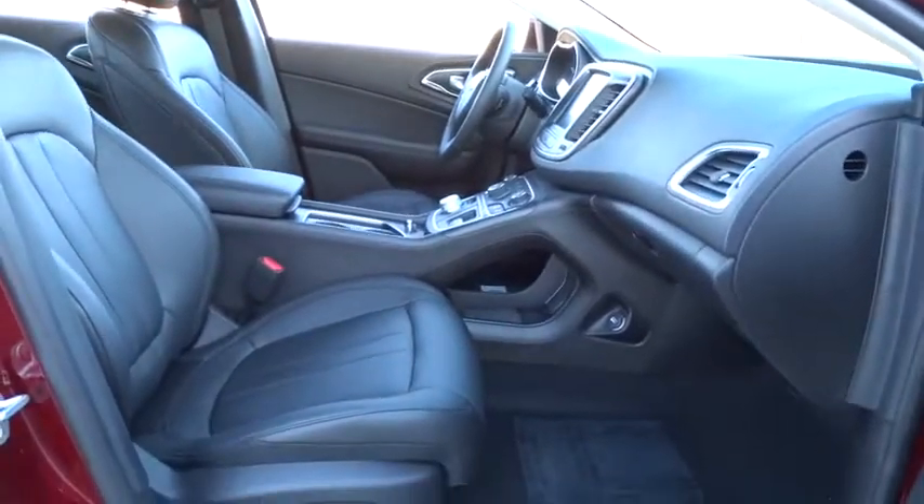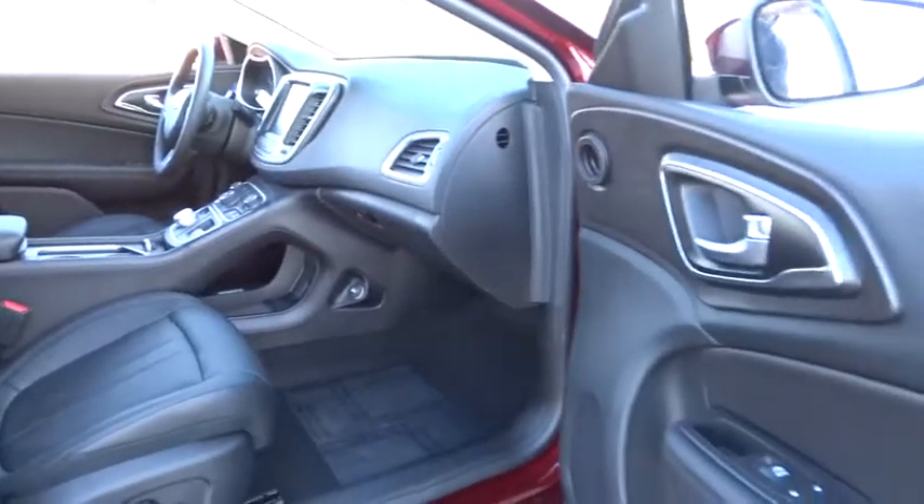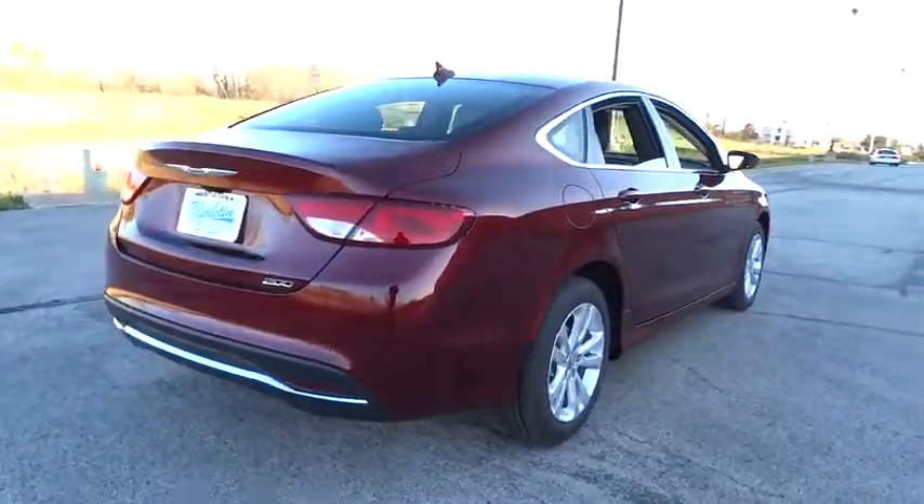Traction control, dual airbags, power steering, four-wheel disc brakes, trip computer, rear window defroster, power windows, electronic stability control, compass.